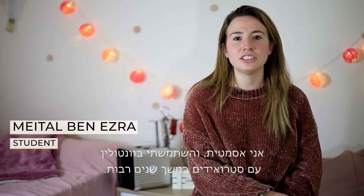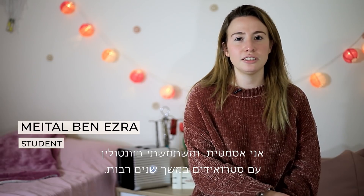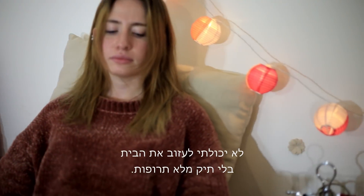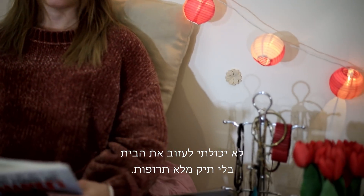I'm asthmatic, and I used a ventilator with a steroid for many years. It was hard to take the ventilator everywhere. I couldn't leave the house without a bag full of medicine. And then I discovered Z-Medic air.